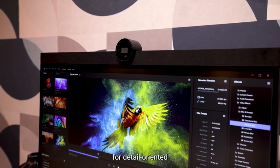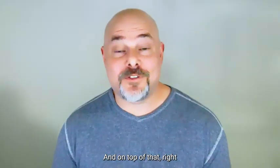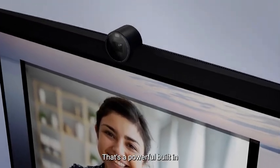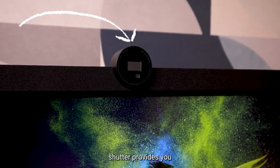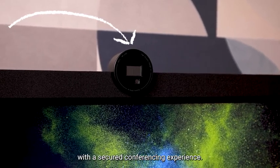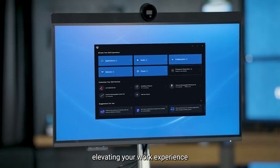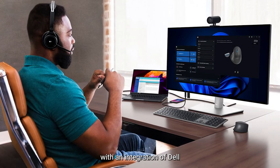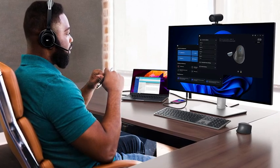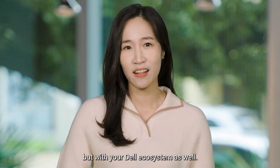This makes it perfect for detail-oriented professionals like graphic designers, engineers, and data scientists. And right on top of the 6K display, we've got a powerful built-in webcam with AI auto-framing to keep you in the frame, while Automatic Safe Shutter provides a secured conferencing experience. With Dell Optimizer, we're further elevating your work experience by extending intelligent optimization from the PC to the rest of your desk, with an integration of Dell Display Manager and Dell Peripheral Manager. Enjoy intelligent automation features not only within your PC, but with your Dell ecosystem as well.